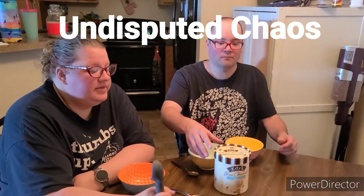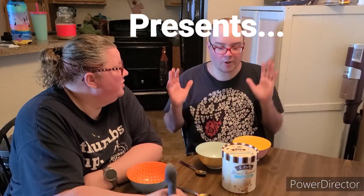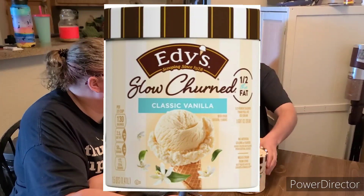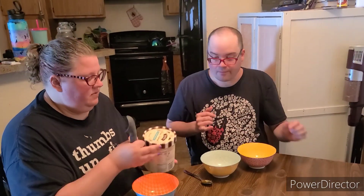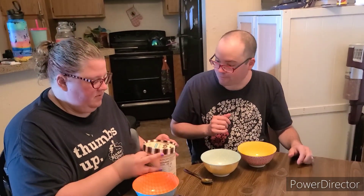Hi. I scream, you scream, we all scream for ice cream. On a speed of chaos with Edie's slow churn classic vanilla. This was another recommendation from a while back to do with the Edie's slow churn flavors, and I felt like we would just go with the boring classic vanilla first.